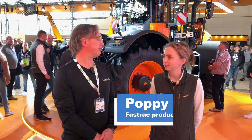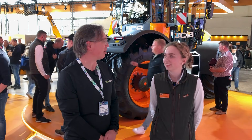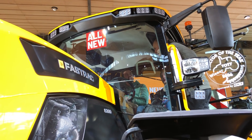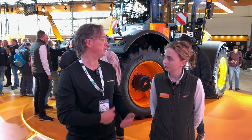Hi, I'm at Agritechnica 2025 in Hanover, Germany. I'm here with Poppy Burrow. She is the JCB product specialist for Fast Track Tractors. And they have a brand new JCB 6300 on the show floor here. It's the latest in their 6000 series. Poppy, could you tell me a little about some of its features?